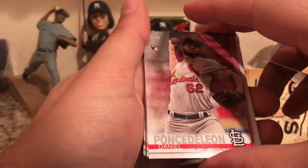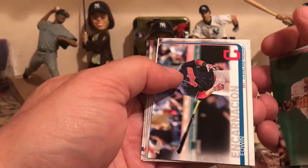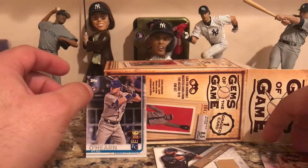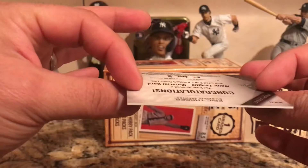Dennis Santana, Danielle Ponce de Leon rookie card, Cedric Mullins, Xander Bogaerts, Edwin Encarnacion, Clayton Richard, Victor Rondon, Johnny Cueto, Christian Villanueva, Dan Straily. So out of those 2019 packs, a couple of rookie cards — not the ones we were looking for. The big hit so far is the Eric Thames game-used material card.